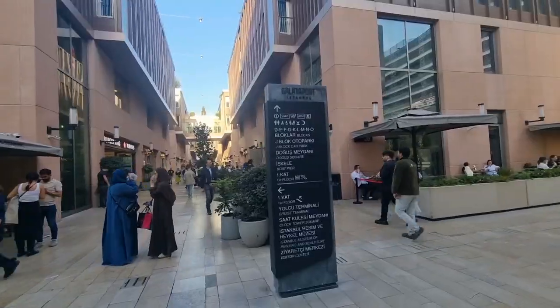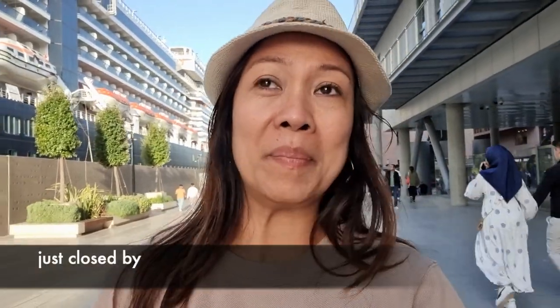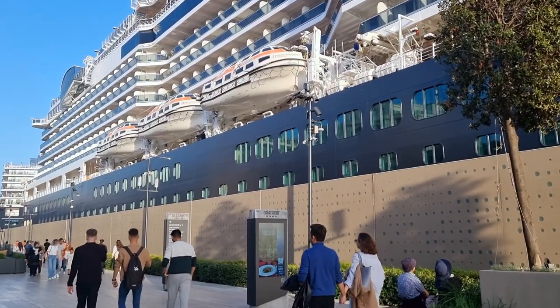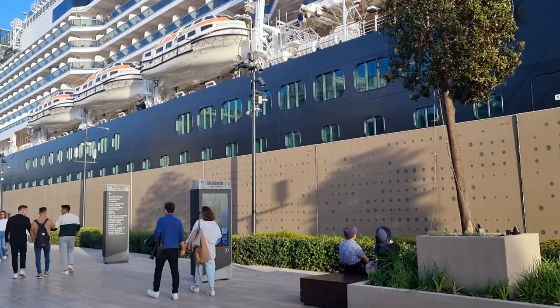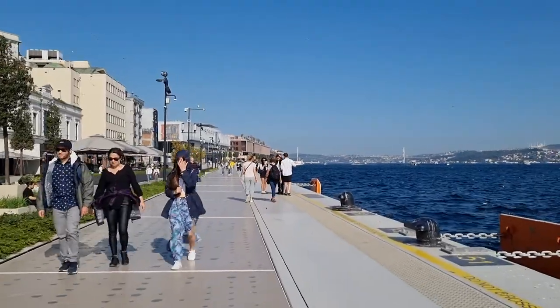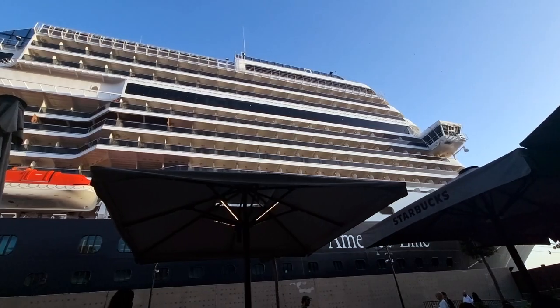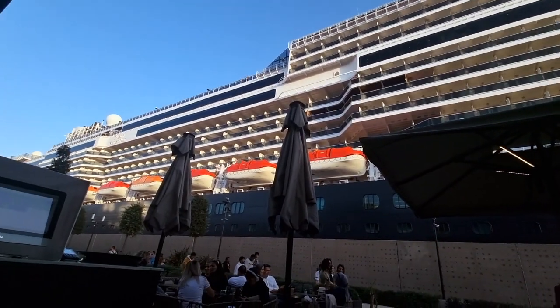After the boat trip and the island, we are back now here at Galatapur — this is where our hotel is located. We saw two big cruise ships docked here. Normally this area is open, but because of the two cruise ships they closed the wooden fence. Cruise ship, make sure you are leaving tonight because you are blocking our view!